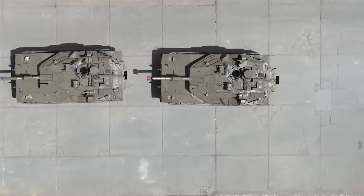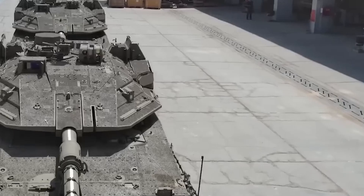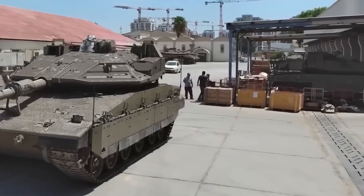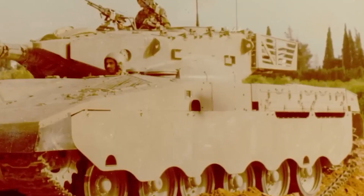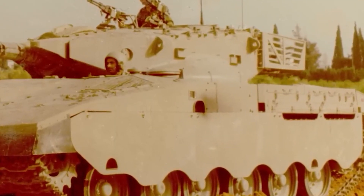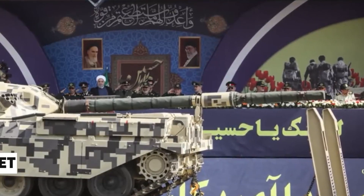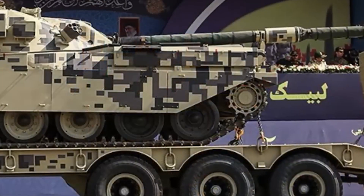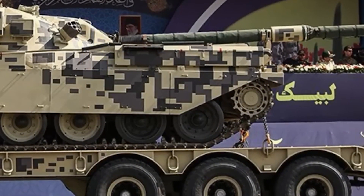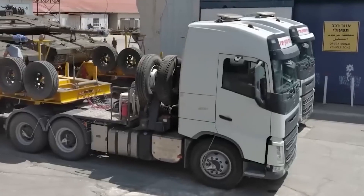The Merkava's capabilities start with its unique crew-protective design. Unlike other tanks, the engine is mounted in the very front rather than the rear. This positions another layer of mechanical components and armor between the crew compartment and incoming enemy fire. The turret sits further back alongside an isolated rear ammunition bay, separated by blast doors. This semi-open compartment allows rapid access to ready ammo while containing blasts outside the crew area in case of a hit.